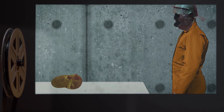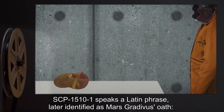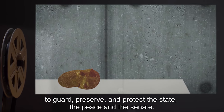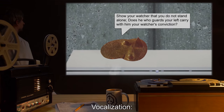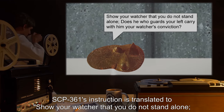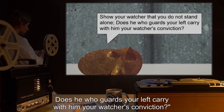Stage 4: SCP-1510-1 speaks a Latin phrase, later identified as Mars Gratavus's oath: "To guard, preserve, and protect the state, the peace, and the senate." Vocalization: SCP-361's instruction is translated to: "Show your watcher that you do not stand alone. Does he who guards your left carry with him your watcher's conviction?"